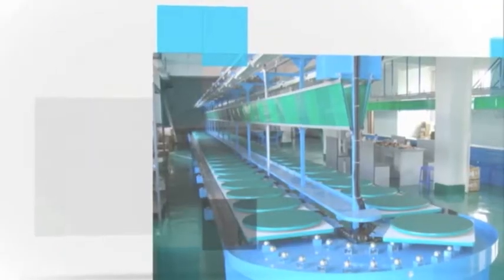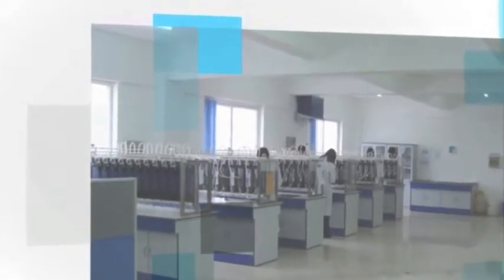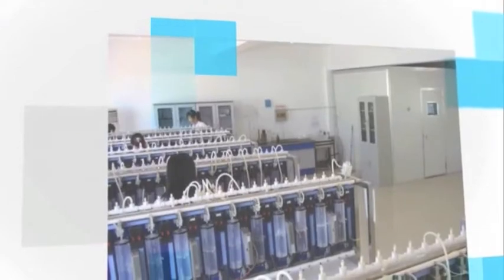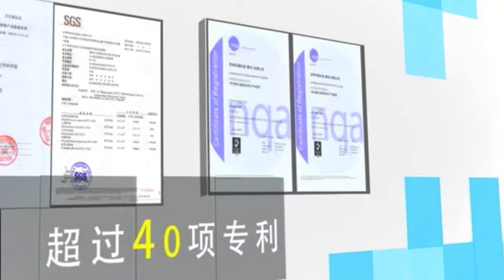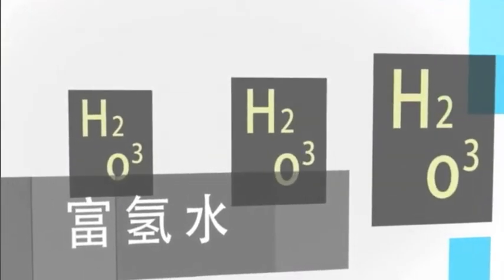Biotech Environmental Science Group was established in 1988 and has become the global leader of ozone, oxygen and hydrogen generators with its unique indirect electrolytic ozone generator technology. This technology has obtained over 40 global patents in Europe, China, Japan, USA and many other countries.